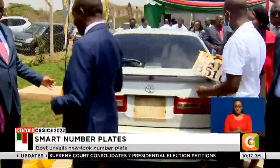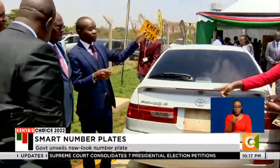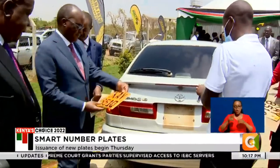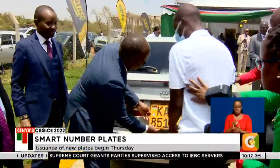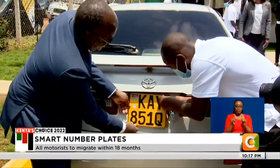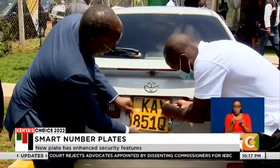It will cost vehicle owners 3,000 Kenya shillings to migrate to the new number plates, while motorcycles will part with 750 Kenya shillings. According to Martiangi, all motorists are required to replace the old number plates with the new ones within 18 months.